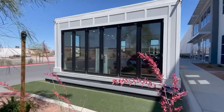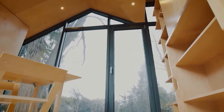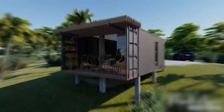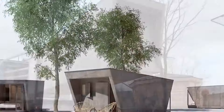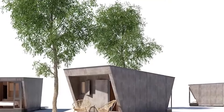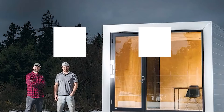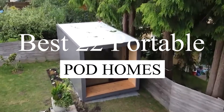Portable Pod Homes have revolutionized the housing market by offering compact, versatile, and eco-friendly living solutions. These homes, designed for off-the-grid living, combine minimalism, cutting-edge technology, and sustainability in ways that make them perfect for those seeking a simpler lifestyle, a vacation retreat, or a mobile home. Whether located deep in nature or perched in urban spaces, Portable Pod Homes offer an exciting and often luxurious way to live independently. Below is a detailed look at the best 22 Portable Pod Homes for the ultimate off-grid experience, including prices in 2024 where available.